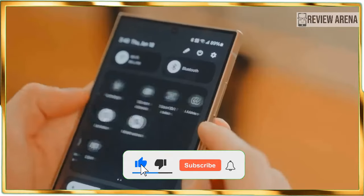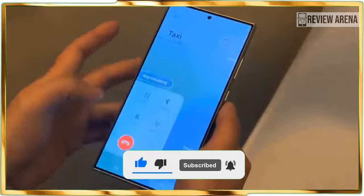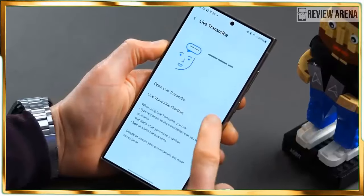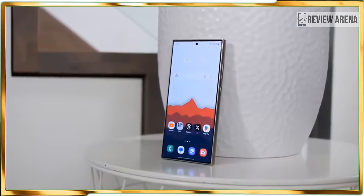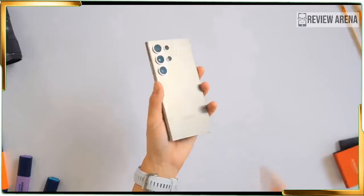Despite this, the One UI software still has everything I need to get work done. It might not be the most elegant-looking interface, but at least it has more functionality than the average phone. Samsung also promises 7 years of security updates and 7 years of OS updates, which matches the same generous support found with the Google Pixel 8 and Pixel 8 Pro.